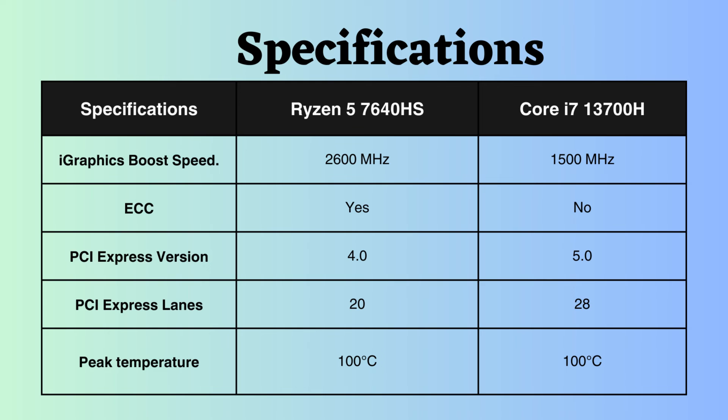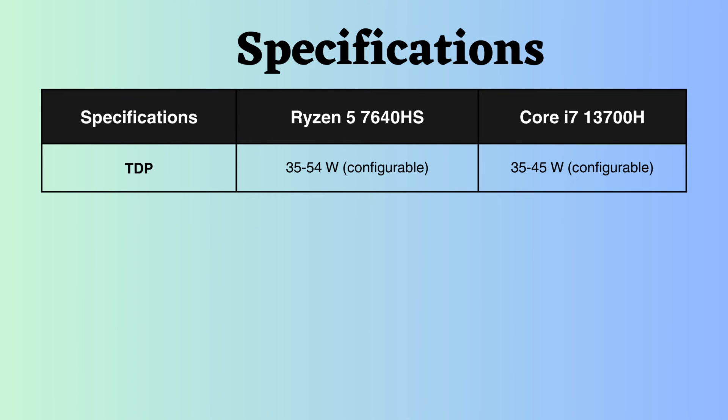The peak temperature withstood by both processors is 100 degrees Celsius. The TDP of both processors is configurable, so they will have similar experiences in power consumption.